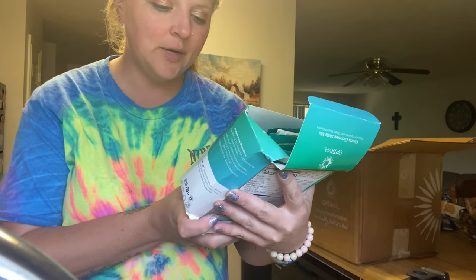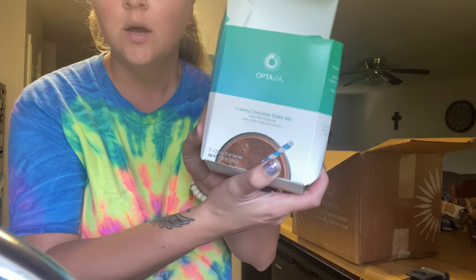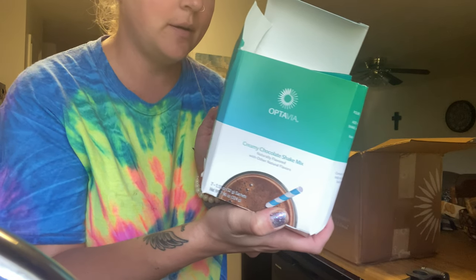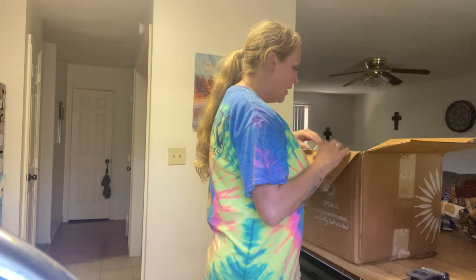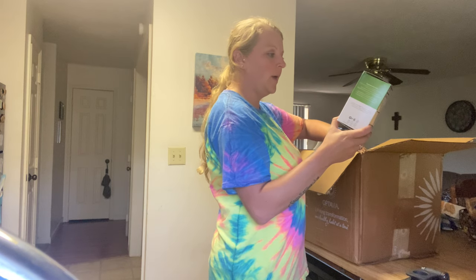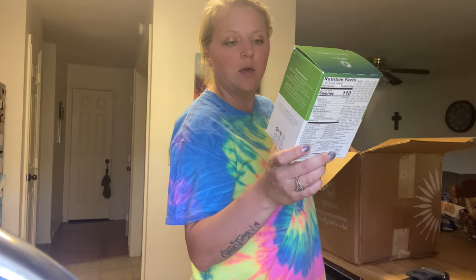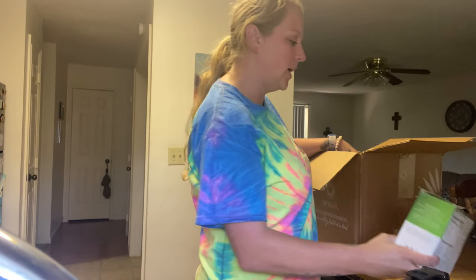So we have the creamy chocolate shake mix — there are seven in here, so this will be one of the fuel ones. And we've got rustic tomato herb penne — seven of those as well.